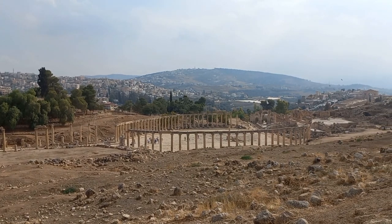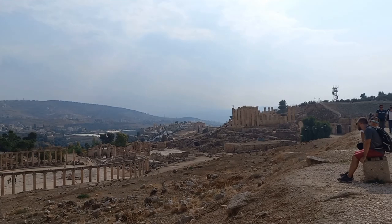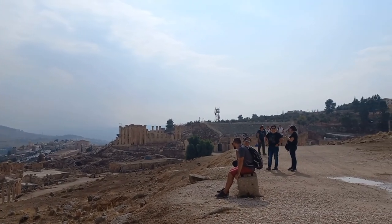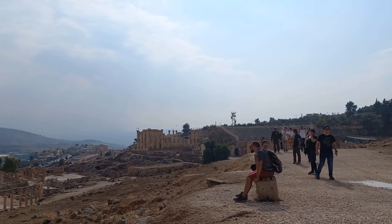Down by the South Gate you have the Oval, and you have the Temple of Zeus and the South Theatre next door to the garrison.